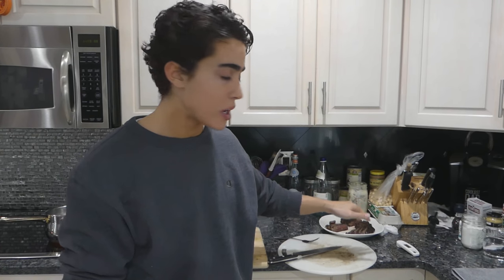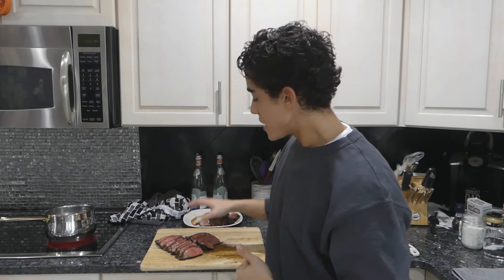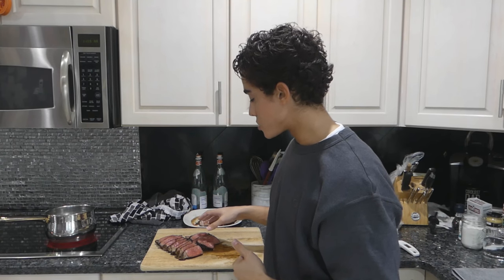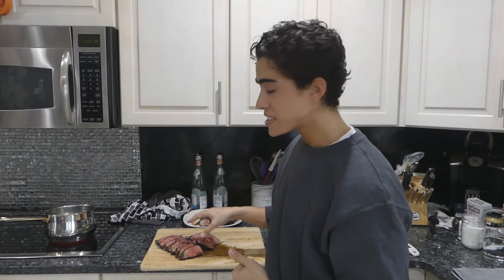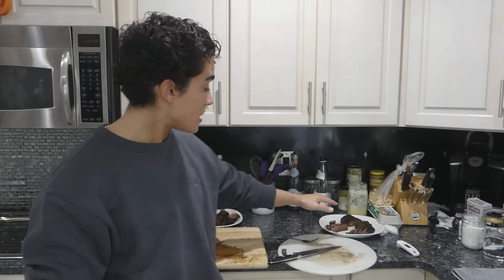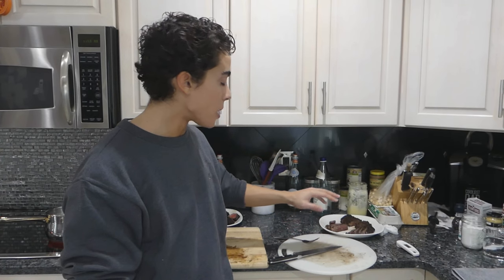Putting some age on that supermarket steak — it was in the fridge for about two weeks — and just the extra marbling, it's not even close. The supermarket steak is so much more tender and more flavorful. But comparing the Wagyu to a regular average steak, this grass-fed Wagyu I bought for $18 a pound isn't really much better than a prime steak. I can get Angus Prime for maybe $9 or $10 a pound, so this isn't really worth it.